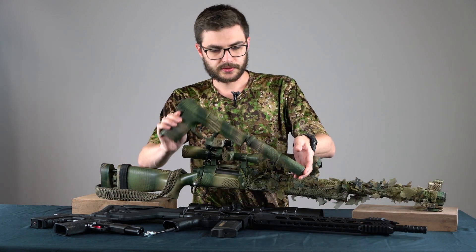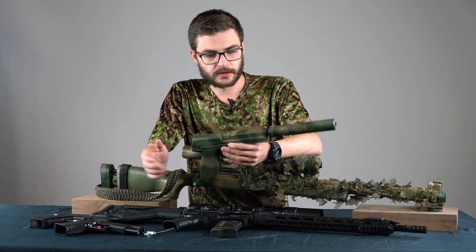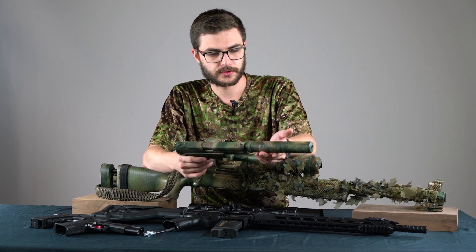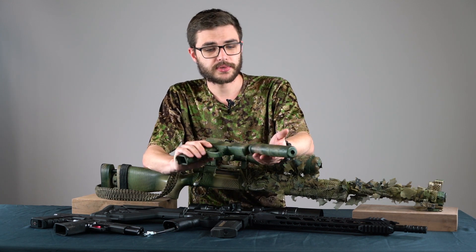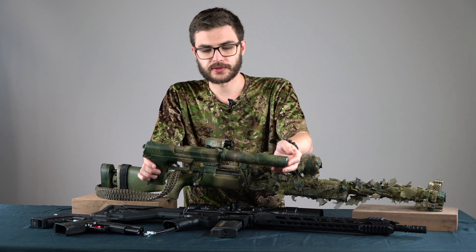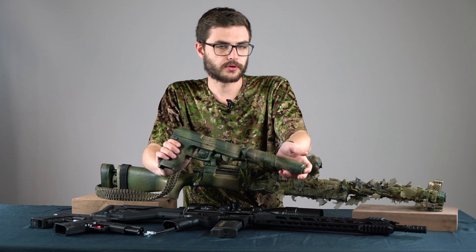First of all I use the Tokyo Marui MK23. It's a non-blowback pistol, which means that the slide doesn't rack while shooting. So you don't have the loud noises of the slide. It's a very silent pistol, very gas efficient, and you can use it in very low temperatures, so you don't have the problem with light striking — you can use it the whole year.